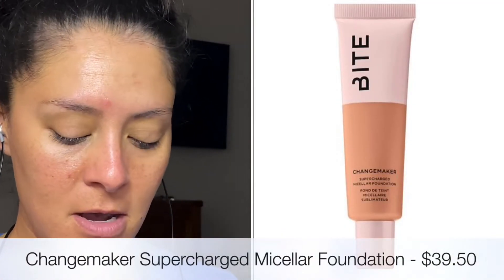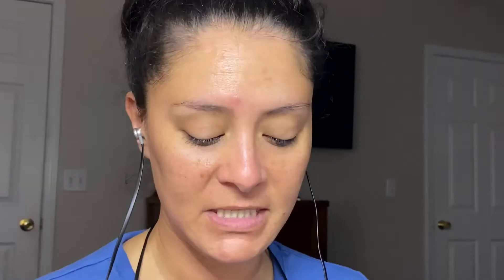Next up we have the foundation. I got mine in shade M75, which is right along my skin tone. This is the Change Maker Supercharged Micellar Foundation with medium to buildable coverage. Because I am aging, I don't look for super full coverage, as that tends to make your skin look worse and accentuate wrinkles. I take my little dish, spread the product evenly, pick it up with my foundation brush, dab it around my face, add some setting spray, and blend out.